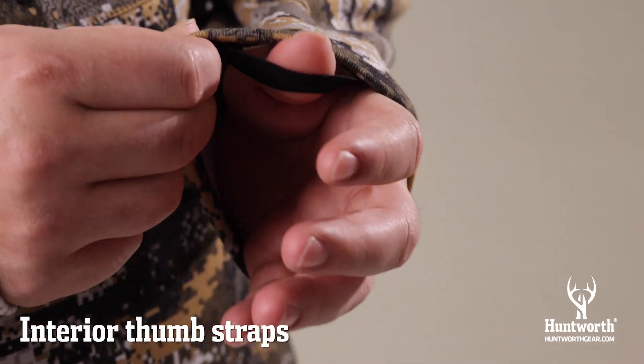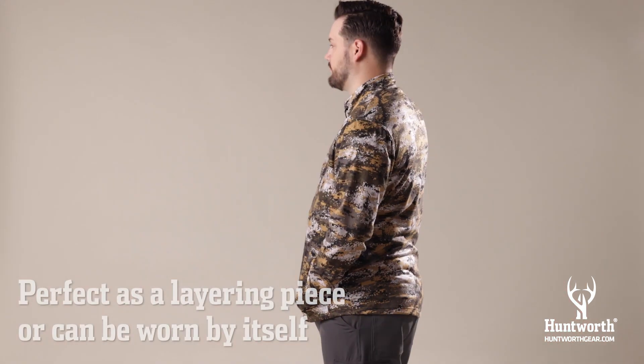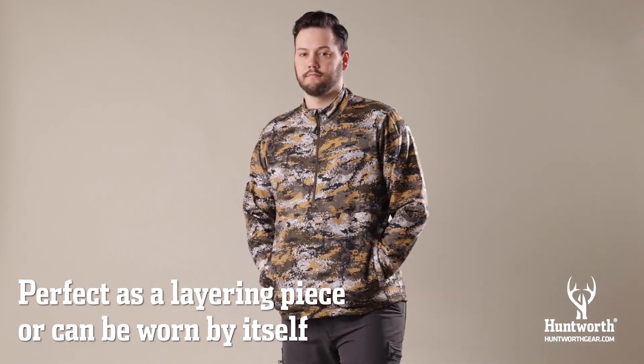Interior thumb straps are sewn at the end of the sleeves. The half-zip knit jersey pullover is perfect as a layering piece or can be worn by itself.